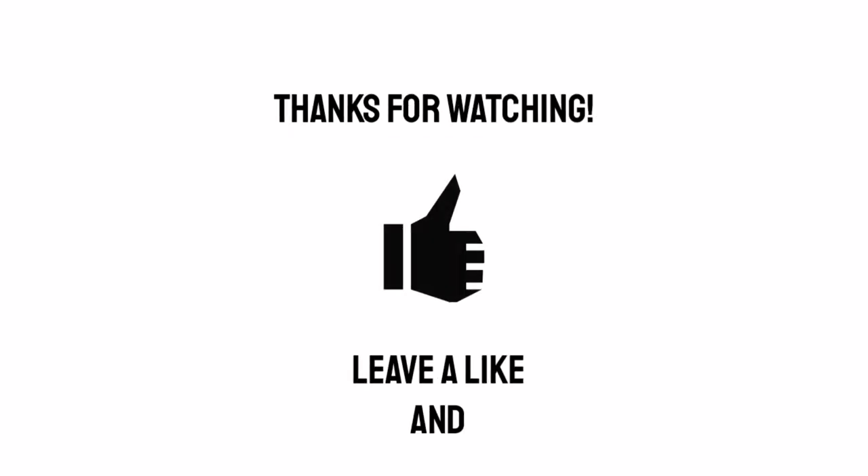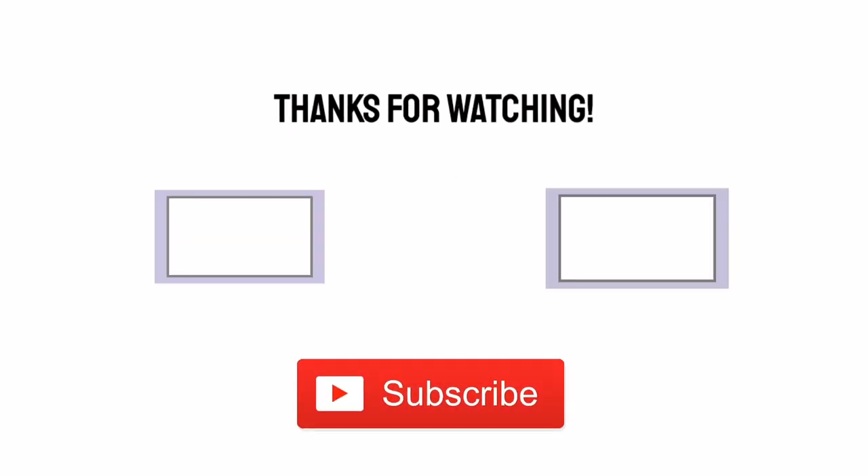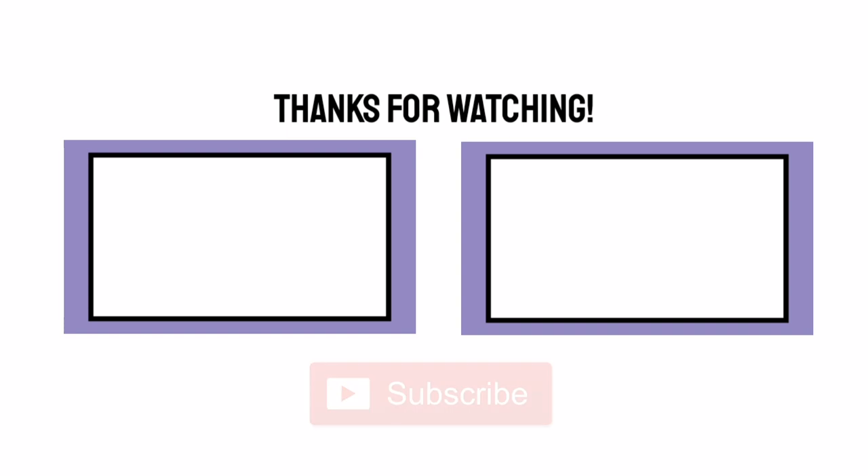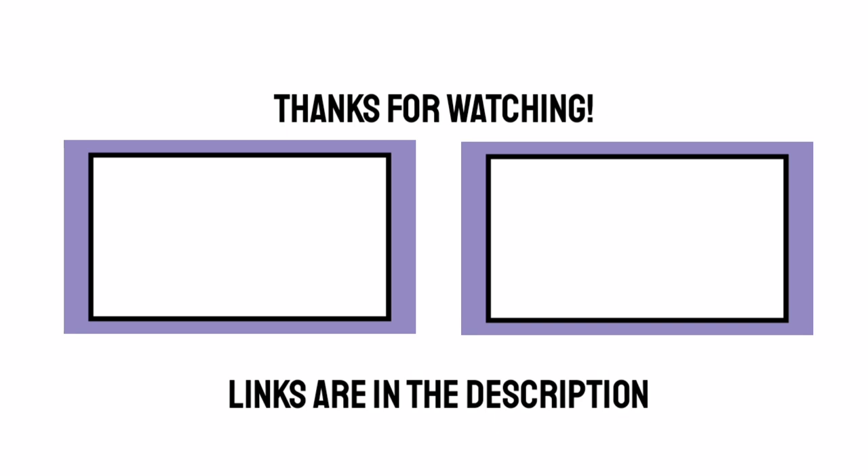Hope you enjoyed this and I'll see you next time. If you did enjoy this video, why not give it a like or a comment, and please consider subscribing for more videos like this. Thank you so much — I'll see you next time.